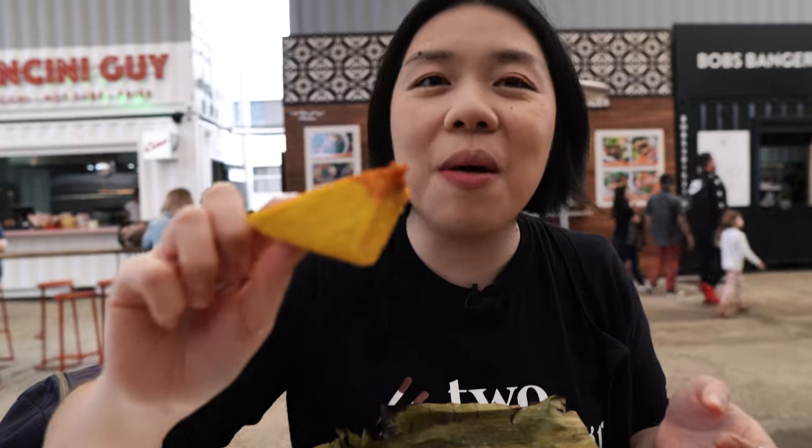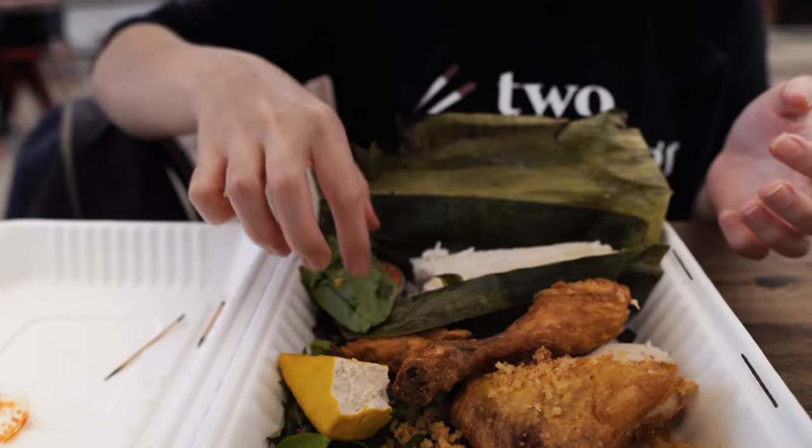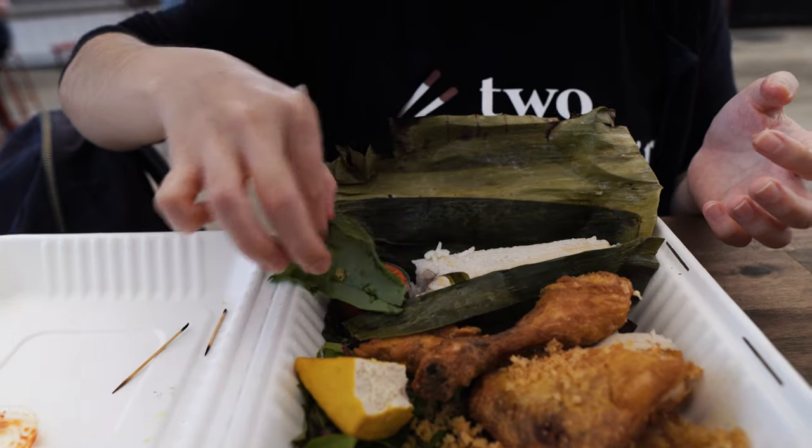Let's try this with sambal and a little bit of salad as well. The sambal is also very, very tasty. Perfect, perfect Indonesian food.